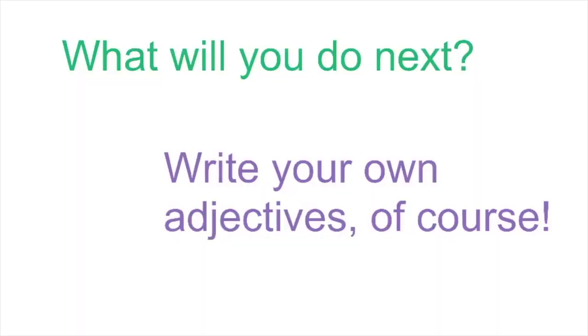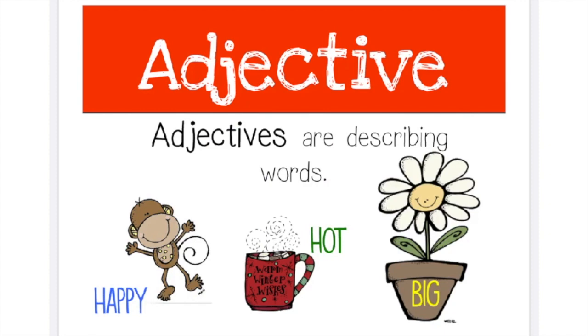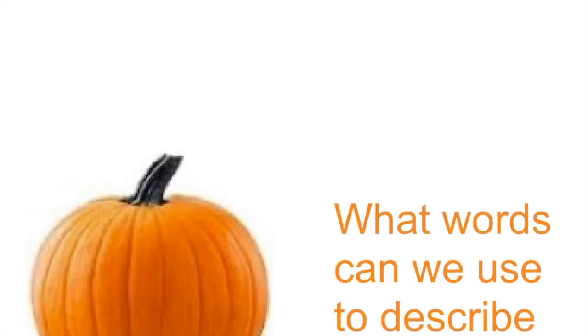All right, friends. What are we going to do next? Well, we're going to write our own adjectives. Again, what is an adjective? An adjective is a describing word. And what do we describe? We describe a noun — which is a person, place, or thing. So let's take a pumpkin and think about what words we can use to describe it.